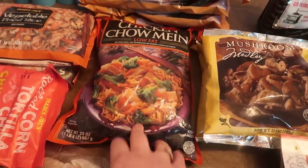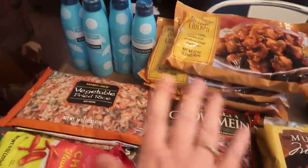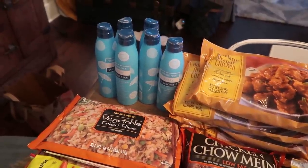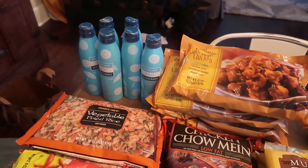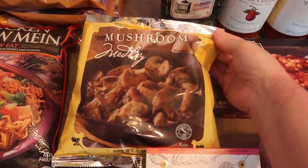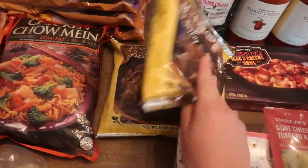Caroline loves chow mein so I got that for her and whoever wants it. Got some pot stickers — two different kinds. We are going to do an Asian night — I've got a bunch of mandarin orange chicken. We absolutely love this; the kids all really really like it. Trader Joe's has the best sunscreen — it is inexpensive, works really well, and the ingredient list is not that bad. I spent $30 just on sunscreen. I absolutely love this mushroom medley. This with a side of grilled steak is one of my favorite meals, so I got two of those.